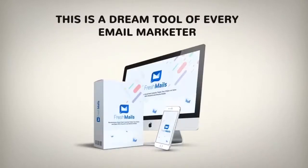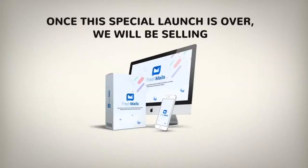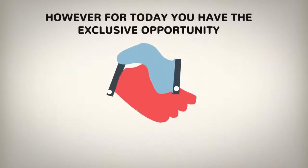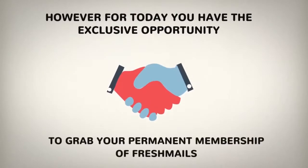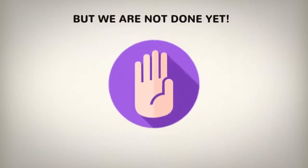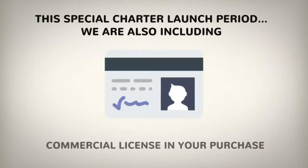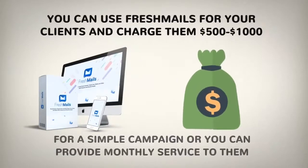This is a dream tool of every email marketer and it can be yours today at a highly discounted price. Once this special launch is over, we will be selling thousands of monthly membership accounts around the world at a much higher price. However, today you have the exclusive opportunity to grab your permanent membership of FreshMails at a low one-time payment. For this special charter launch period we're also including a commercial license in your purchase — yes, you can use FreshMails for your clients and charge them $500 to $1,000 for a simple campaign, or provide monthly service to them.